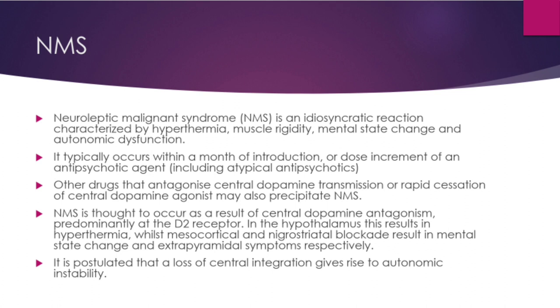The next syndrome is neuroleptic malignant syndrome (NMS), which is an idiosyncratic reaction — meaning it is not related to dose or formulation. It is characterized by hyperthermia, muscle rigidity, mental state change, and autonomic dysfunction, and typically occurs within a month of introduction or dose increment of an antipsychotic agent, including atypical antipsychotics. Other drugs that antagonize central dopamine transmission or rapid cessation of central dopamine agonists may also precipitate NMS.